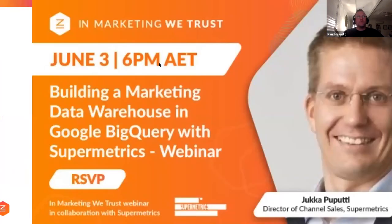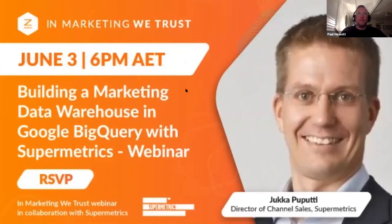So over to our speaker. Before Jaka takes over, I just wanted to do a quick introduction. Obviously Jaka is going to be talking to us today about building a marketing warehouse with Google BigQuery. Jaka is from Supermetrics. He's based in Helsinki, so it's an early morning for him today — around 11 o'clock.